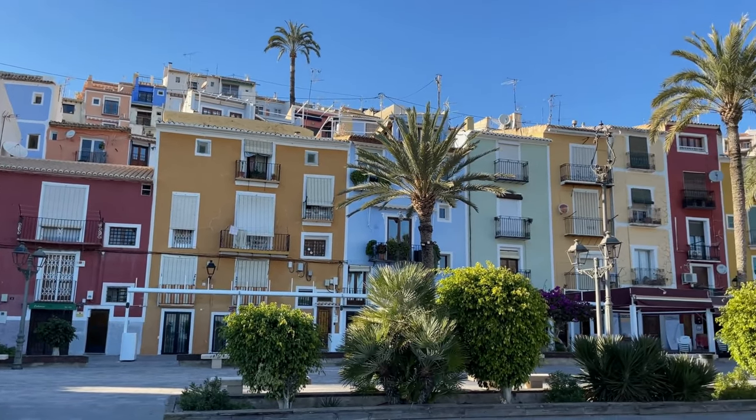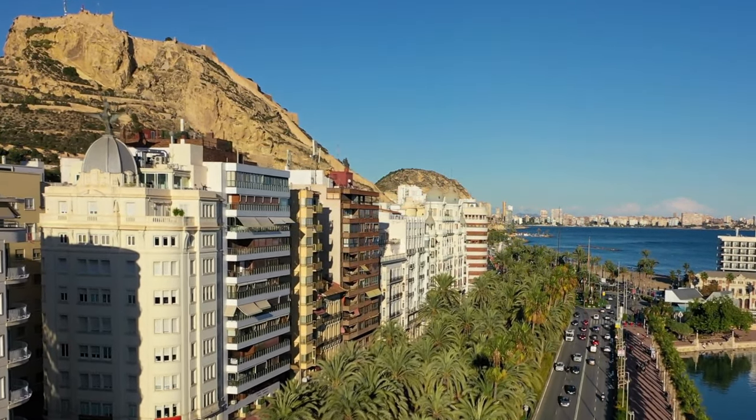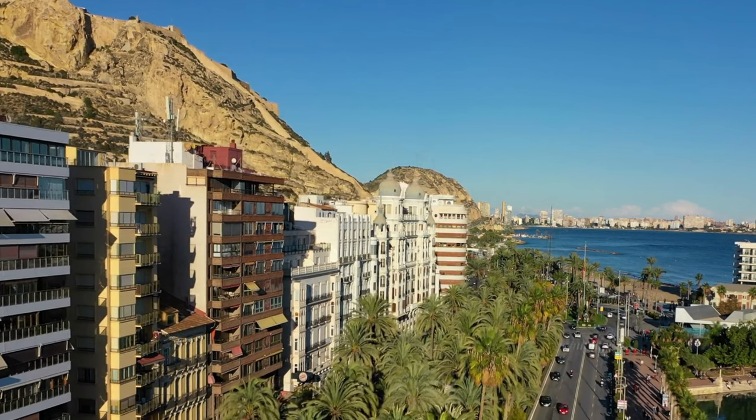For those interested in history, the Archaeological Museum of Alicante is a must-visit destination. The museum houses a vast collection of artifacts from the region's rich history, including items from the Bronze Age, Iberian culture, and the Roman Empire.